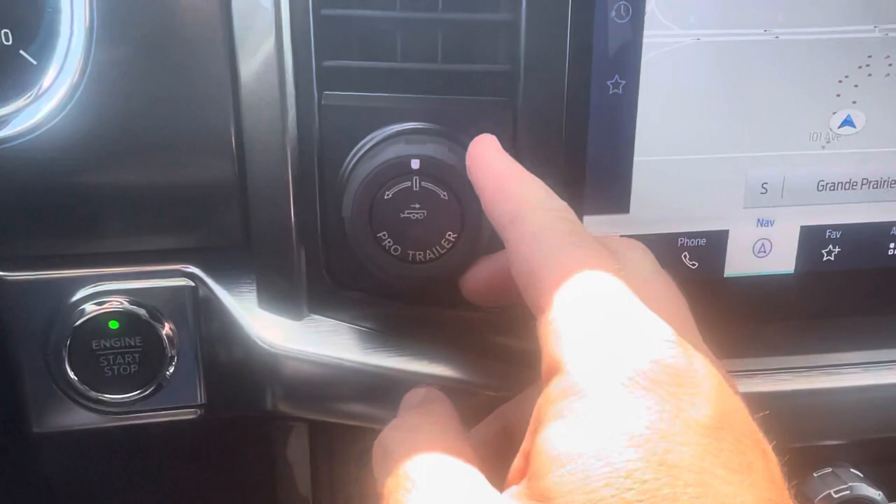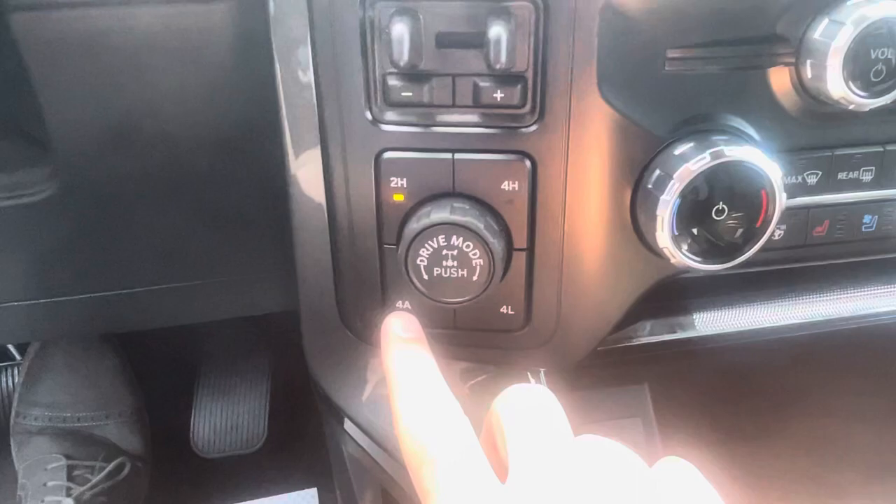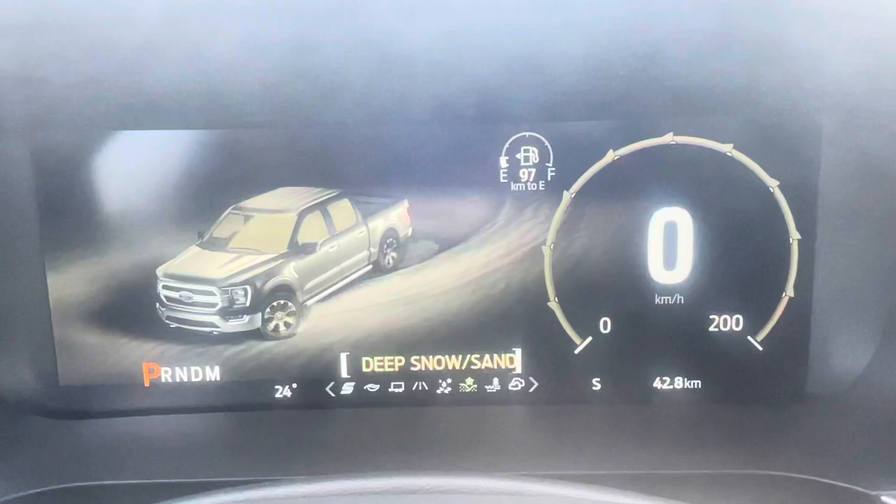Off to the side, Pro Trailer Backup Assist for steering your trailer while backing up, a Trailer Brake Controller, and 4-wheel drive controls: 2 High, 4 High, 4 Low, and because this is a Lariat, a 4 Auto set-it-and-forget-it 4-wheel drive. There's also a push-button rear locking differential and drive modes. Turn the dial and you go from Normal, Slippery, Deep Snow and Sand, Mud and Ruts, and Rock Crawl thanks to the FX4 package — all different parameters for your 4-wheel drive.